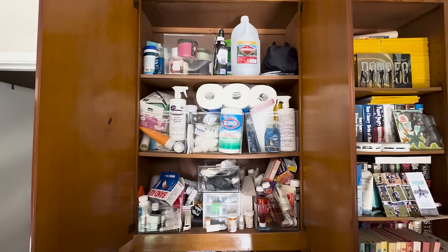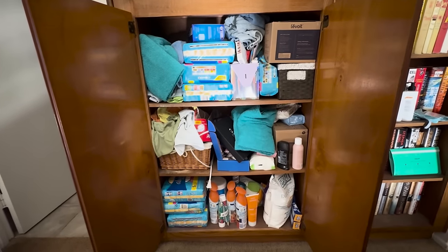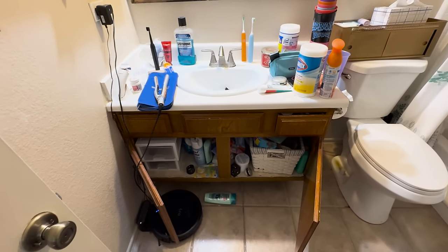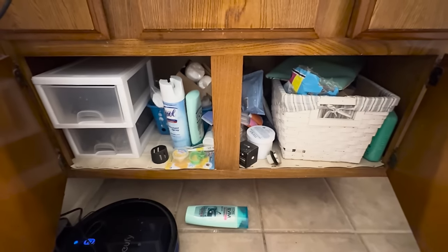I'm going to do the medicine closet — I don't even know what to call it. It's a cupboard upstairs, the bookshelf upstairs, and the bathroom, which is basically just one little area underneath the bathroom sink. And maybe some of the knickknack things on the walls.